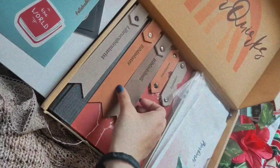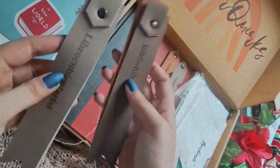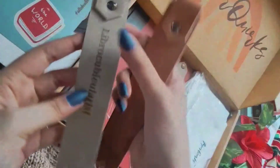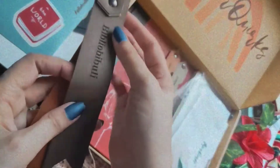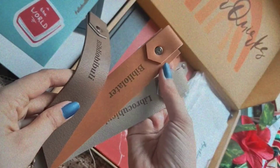Next we have these lettered bookmarks and page corners which have bookish words written on them. 'Librocubicularist' is a person who reads books in bed, 'bibliophile' is a person who is enthusiastic about books, and 'bibliobibuli' is a person who reads too much — I just love that word.